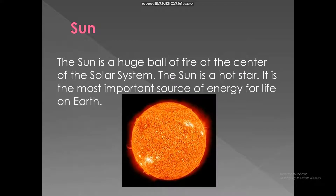Sun. The sun is a huge ball of fire at the center of the solar system. The sun is a hot star. It is the most important source of energy for life on Earth.